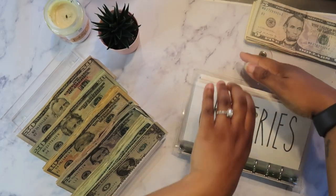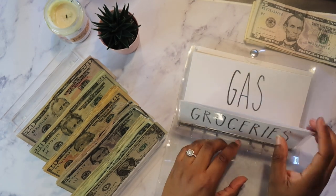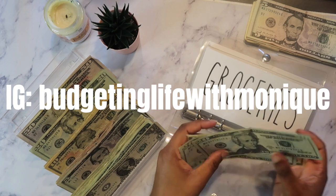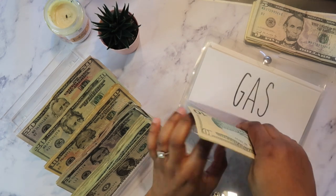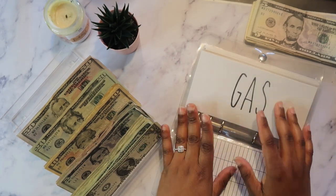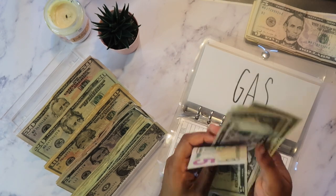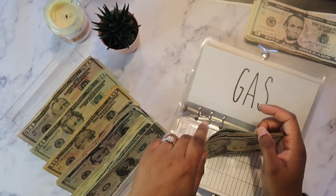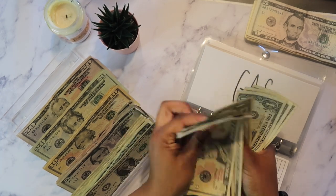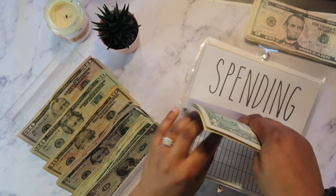Okay, starting with our cash envelopes as well as our expenses. Groceries, you already know, is getting $50 — 20, 40, and 50. I could probably bump groceries down to $40 but sometimes it's $50, so I'm just going to leave it. Gas — because you know the world is freaking out — I could probably stretch my gas another week, but whatever. So gas now has $27 total.